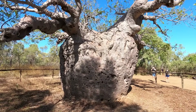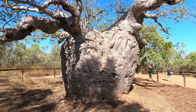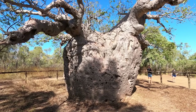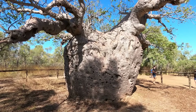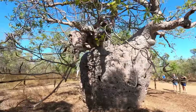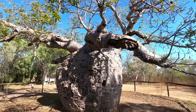We're sitting here on the western end of the Gibb. This is the Prison Boab tree, and we're about to head down the Gibb River Road. She is still closed from Mount Barnet, basically from the Barnet River. However, that's a few hundred kilometers away, so we should be able to get a couple of cool things under our belt, and maybe she'll open up. If not, we'll just have to swing around and find another exit. This is bloody awesome.